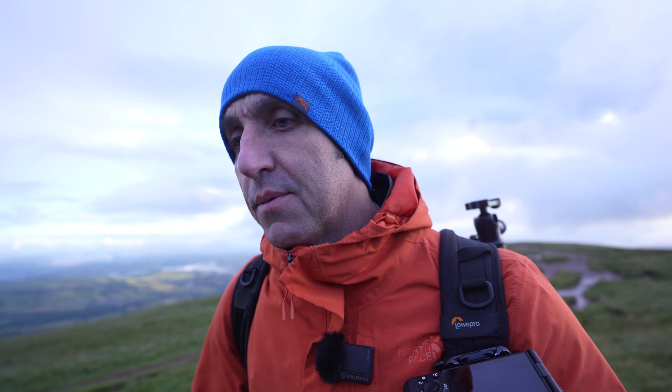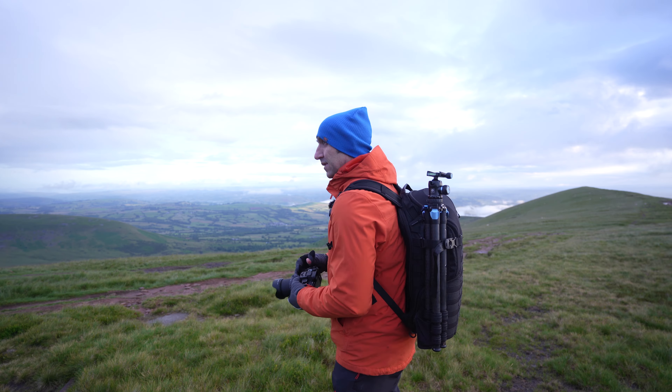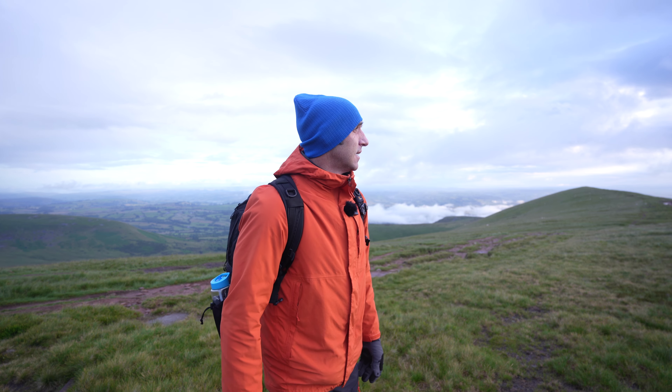One thing that used to get me when I was first learning photography was that people would say you need to sit and study the scene before you get your camera out. And I didn't actually know what they meant. So today I'm going to go through my process — what I do when I'm studying the scene.